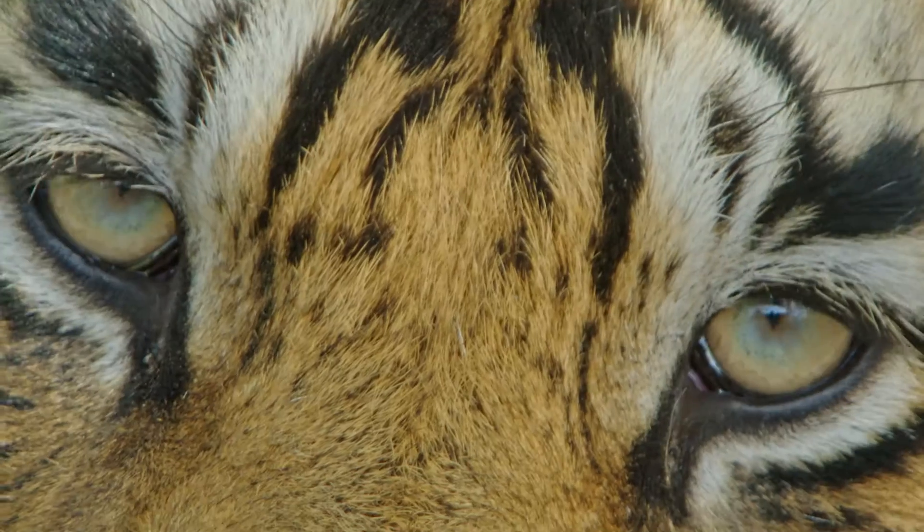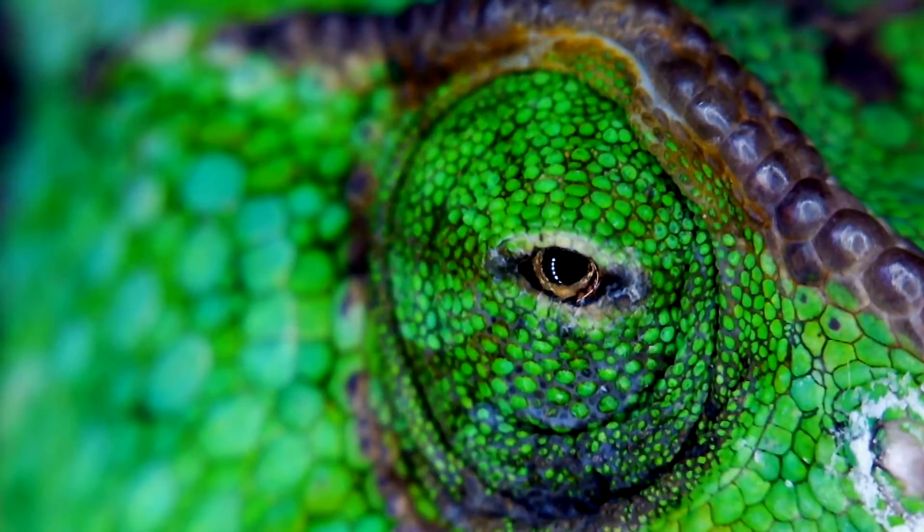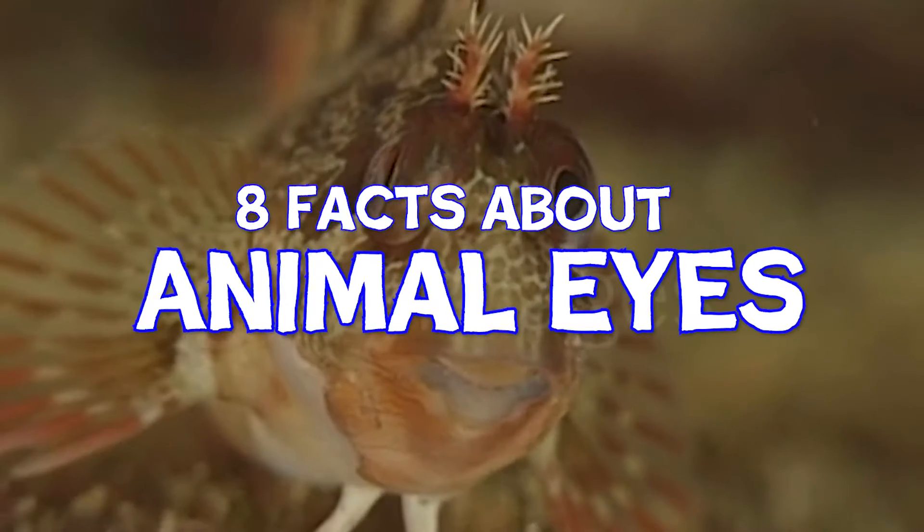Like you, animals use their eyes to look at the world around them. But animals don't all see the world in the same way.